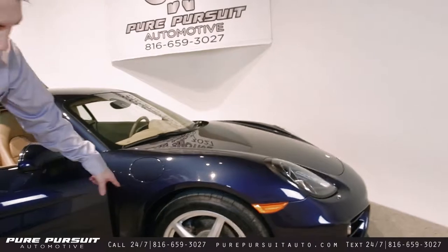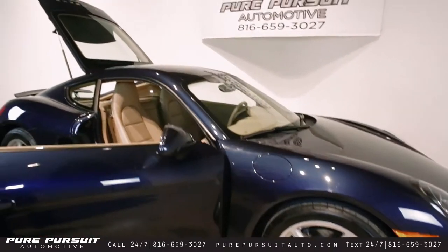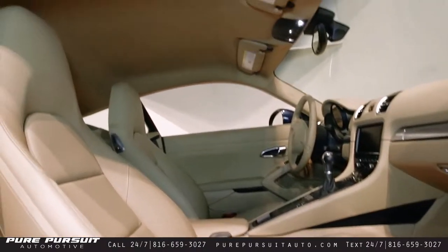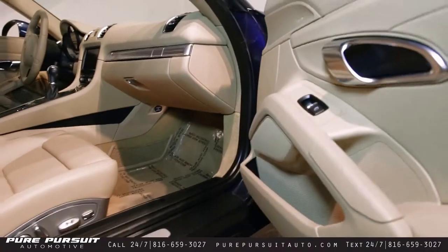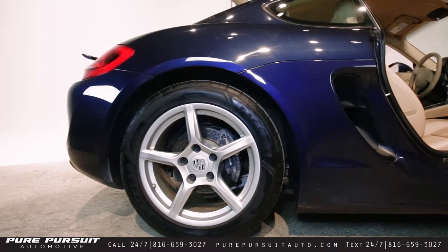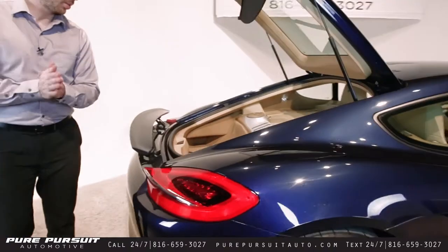Moving around to the side, we've got the Boxster wheels with the black Porsche-labeled calipers. Take a quick glance inside — it's a blue on tan vehicle. If you're only catching this portion of the video, make sure to check out the interior features as well as the test drive. And the back wheel — Porsche Boxster 18-inch wheels. It is an option for the Cayman to have these wheels, and that's the setup this one came from the factory with.